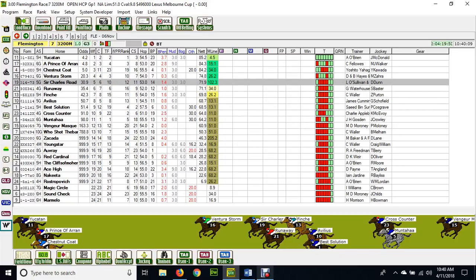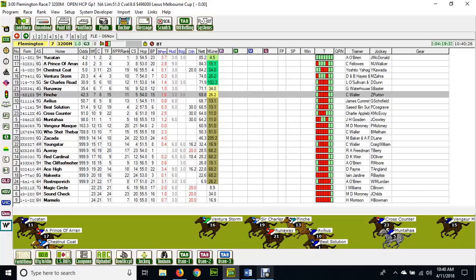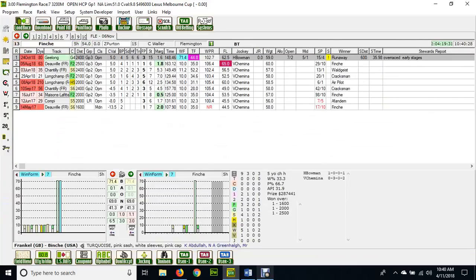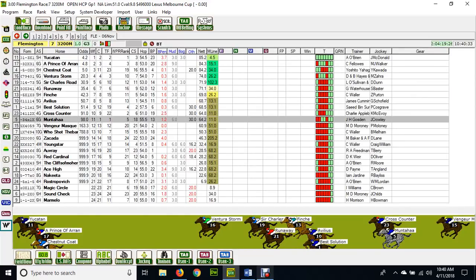Charles Road ran third in the Sydney Cup, so even though it's an import, it's a local now and is going to be a fabulous price around 90-to-1. Then you've got the Geelong Cup winner getting in — number 21 — on a very light weight. And number 13, Finch, which ran third in the Geelong Cup.